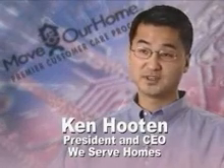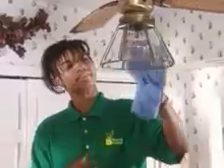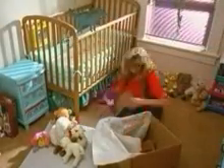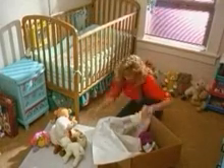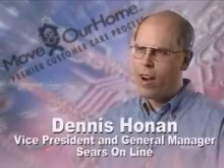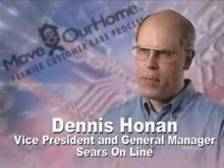Customers want a dependable way of making sure multiple things are done through a single-source solution. And the ability to schedule a move-out clean, have somebody come and pack that person up, and before you even get to your new home, have somebody go in there and install a security system, get landscaping started, and have the house completely clean before the movers come to unpack really alleviates a ton of stress in your life.